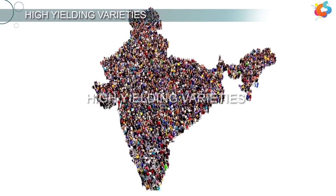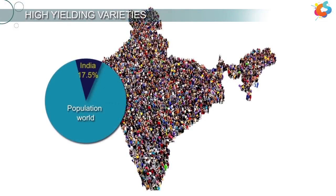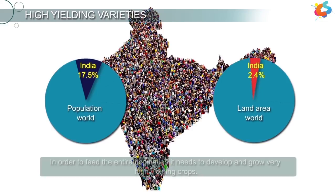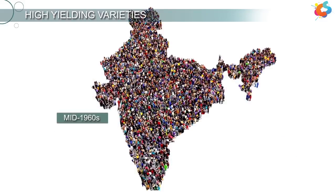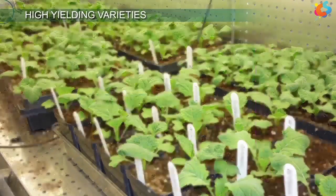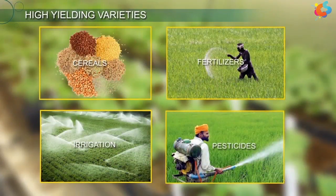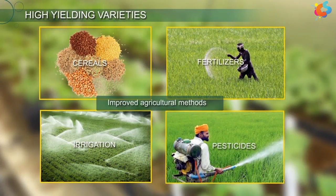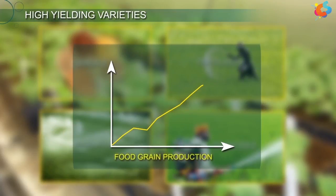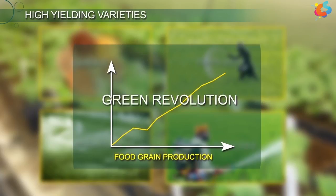India has 17.5% of the world's population but only 2.4% of its land area. In order to feed the entire population, it needs to develop and grow very high-yielding crops. In the mid-1960s, food production in India increased due to the introduction of plant breeding techniques and high-yielding new varieties of cereals, along with improved agricultural methods like use of fertilizers, irrigation, and pesticides, bringing a many-fold increase in food grain production. This breakthrough in agriculture was known as the Green Revolution.